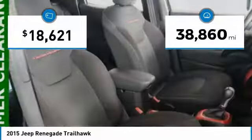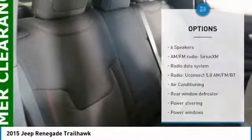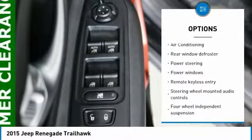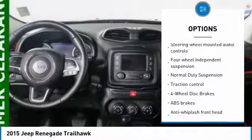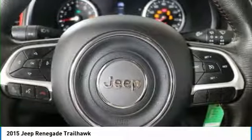This vehicle has less than 40,000 miles. Here are some of this vehicle's great options: traction control, air conditioning, dual airbags, leather-wrapped steering wheel, power steering, four-wheel disc brakes, compass, rear window defroster, electronic stability control, and power windows.